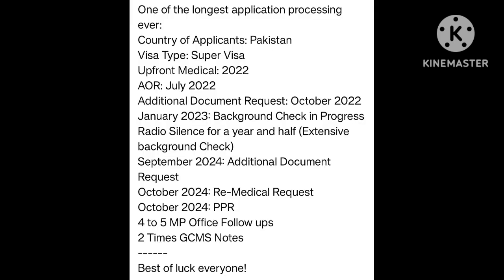One of the longest application processing ever. Country of application: Pakistan. Visa type: Super Visa. Upfront medical 2022. AOR July 2022. Additional document requests October 2022 and January 2023. Background check in progress — radio silence for a year and a half. Extensive background check September 2024. Additional document request October 2024. Medical request October 2024. PPR received. MP office follow-ups done 2 times. GCMS notes requested. Best of luck everyone — many many congratulations.